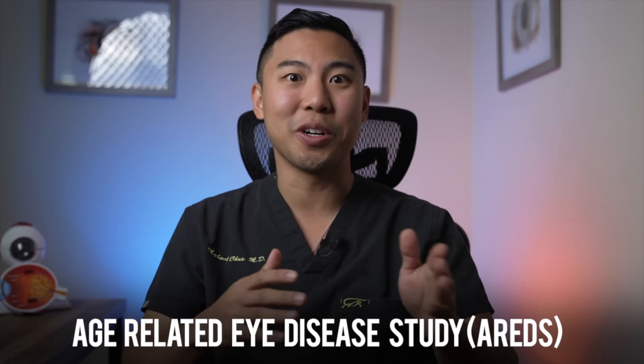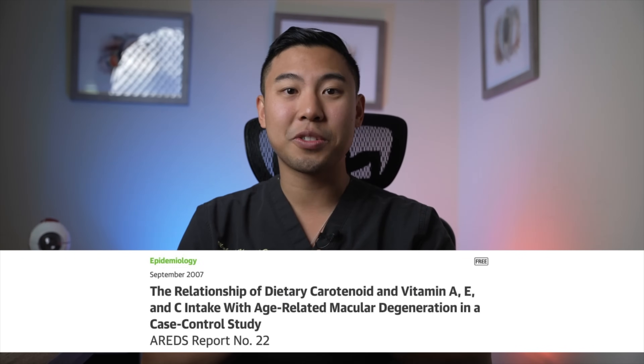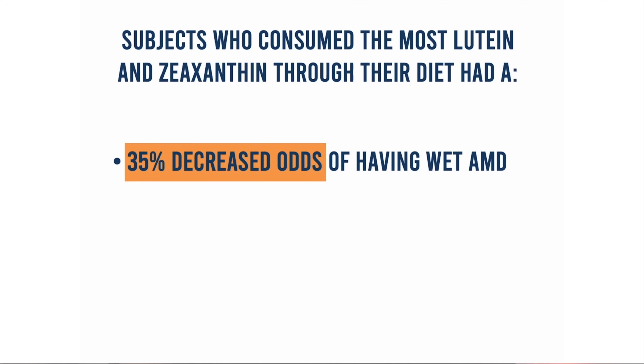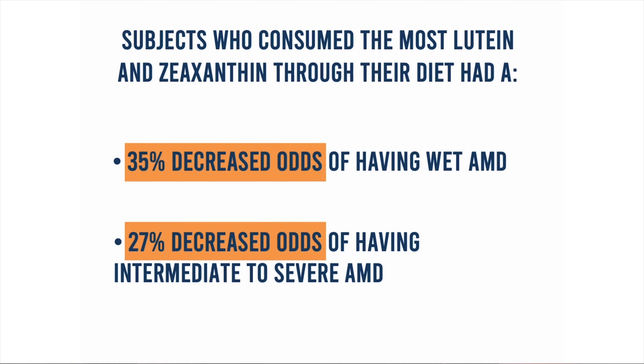The majority of our knowledge on the importance of key vitamins and nutrients on macular degeneration is based on the Age-Related Eye Disease Study, or AREDS study. In one part of this study, they took 4,519 research participants and asked how often they ate certain foods such as fish, fruits, and vegetables. They followed these subjects for six years and split them into five groups based on how much lutein and zeaxanthin they ate. They found that patients who consumed the most lutein and zeaxanthin — about 2,000 micrograms per day — had a 35% decreased odds of having wet AMD and a 27% decreased odds of having intermediate to severe AMD. It was the lutein and zeaxanthin consumption which really moved the needle.